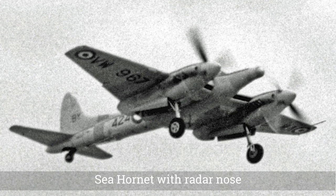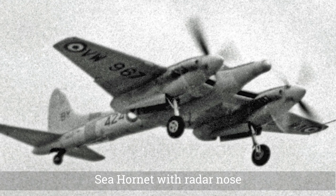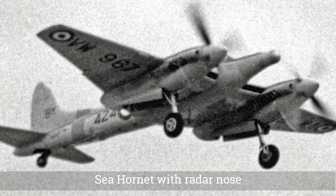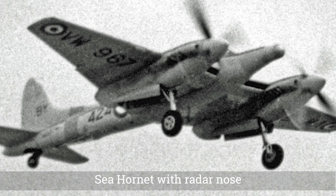The DH-101 used Napier Sabre engines, which suffered from availability problems. Another design, the DH-102, was developed. The DH-102 was intended to use Rolls-Royce Griffin or Rolls-Royce Merlin engines, which would make it slower.